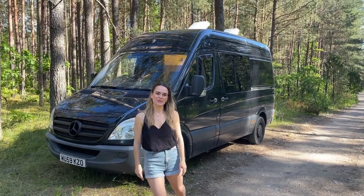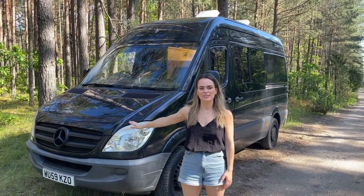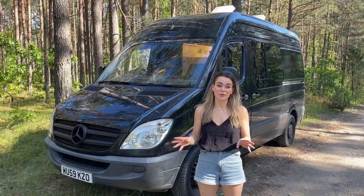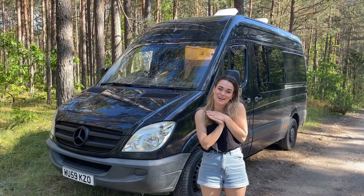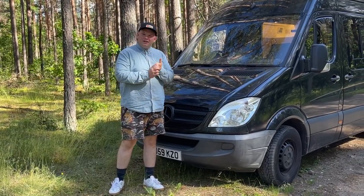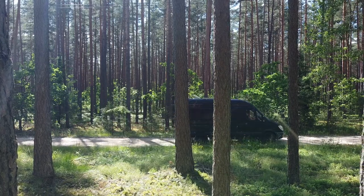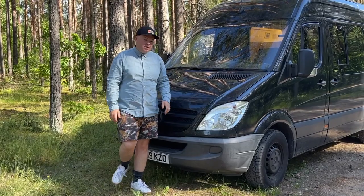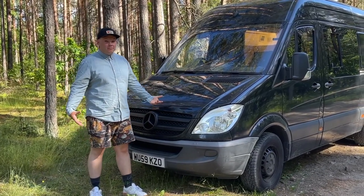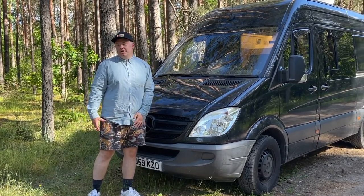Hi everyone, welcome to our van tour. We have a 2009 medium wheelbase Mercedes Sprinter van. We got it about a year ago and it was completely just a shell, so we converted it completely from scratch ourselves. It had 68,000 miles on it when we got it with full Mercedes service history, so we were super happy about that, but we have done some modifications to the outside and underneath of the van as well.